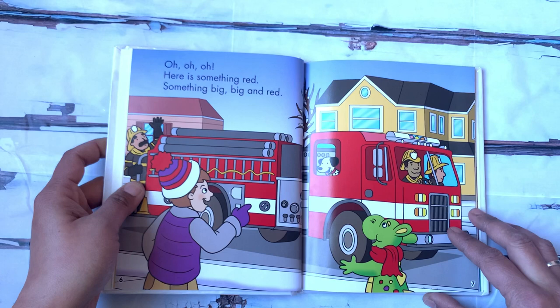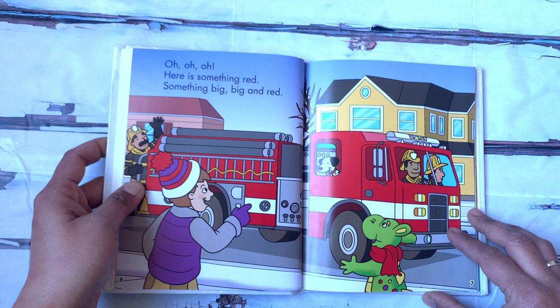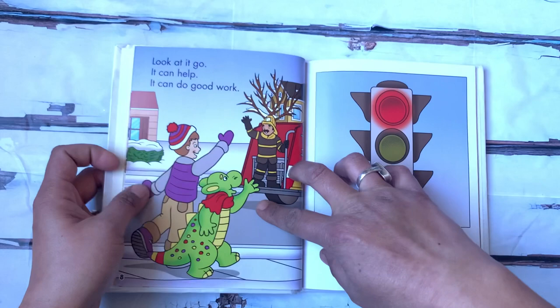Uh-oh. Here is something red — something big, big and red. What is that? That's a fire truck. Look at it go. It can help. It can do good work.